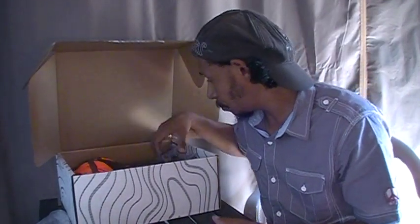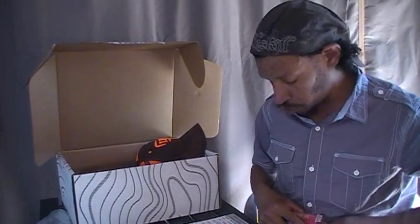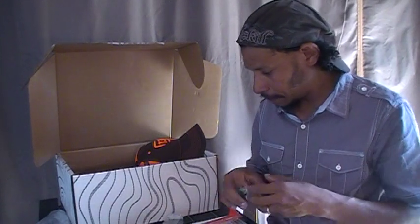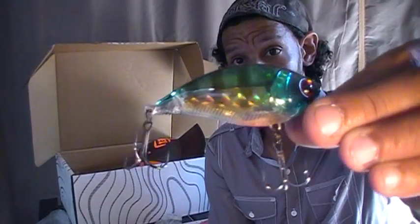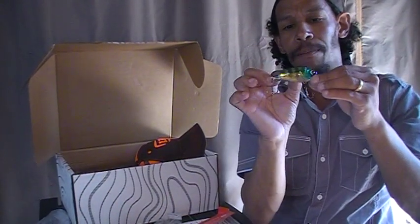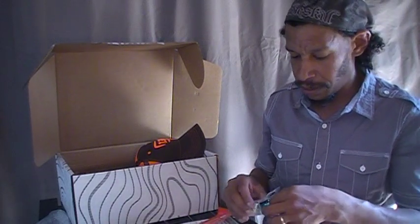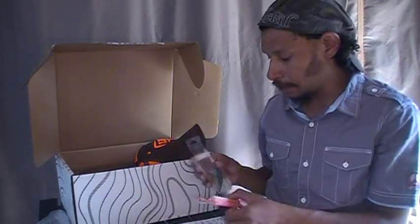Also in the pro box: the Yozuri 3DB Wake Bait in a bluegill pattern. It's a floating 70-millimeter bait, 9/16 ounce, and it dives zero to five feet. It has a translucent bluegill pattern — you can see the light through it — with a beautiful copper color, teal, and orange to attract fish from the underside. Yozuri is a top-of-the-line brand; they have this at $9.99 which is about the right price.